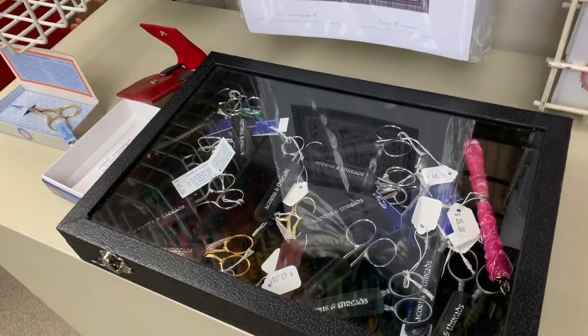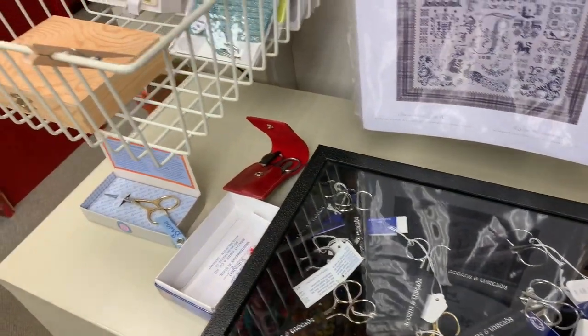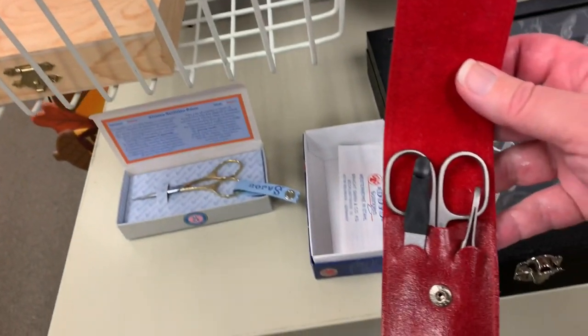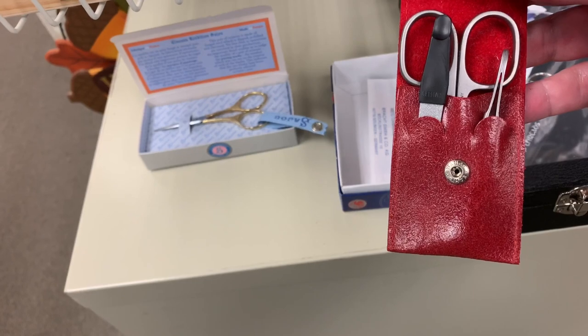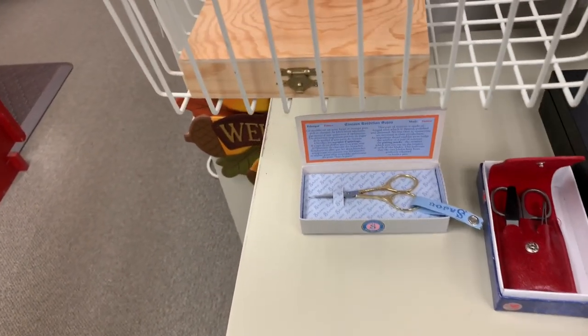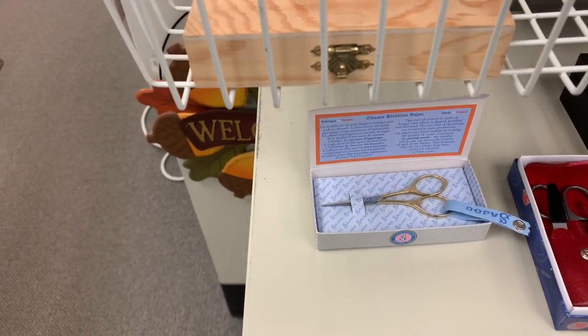Our collection of current Dovos. Love the Dovo scissors. A lovely set of scissors, tweezers, and a little nail file — very lovely. And some Saju, a pair of Saju scissors, which are lovely.